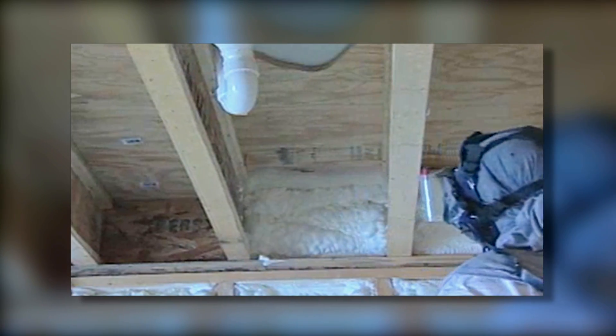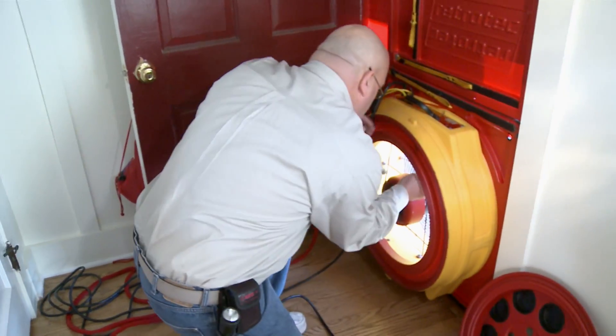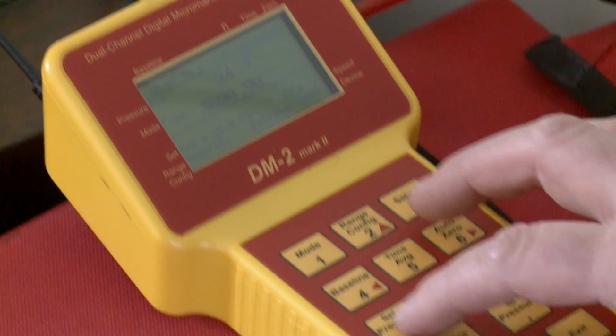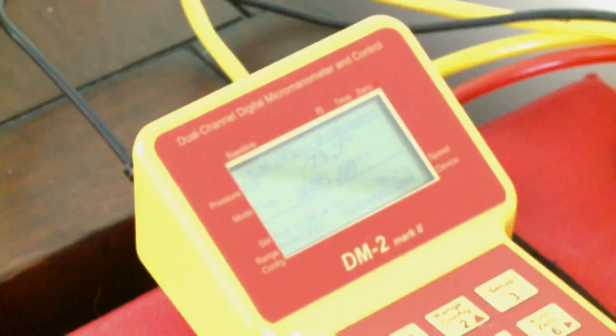A lot of homeowners tend to live in regions of the country where there are a lot of natural disasters, and spray foam offers some amazing benefits there. It can actually reinforce the structural integrity of your home, helping it stand up in the event that something awful happens. Good news for Andy and Anitra — the blower door test taken after the insulation process reveals that the air infiltration of this home has been reduced by 60 percent. That's a significant difference.